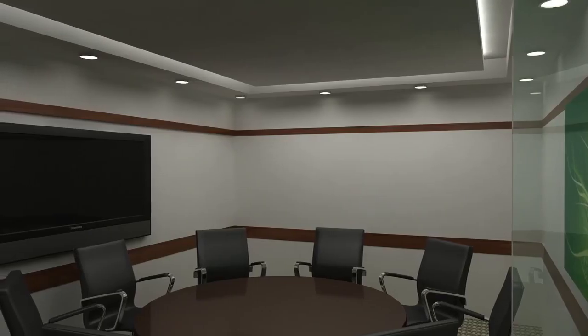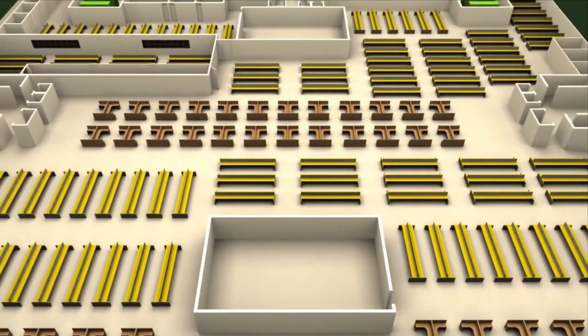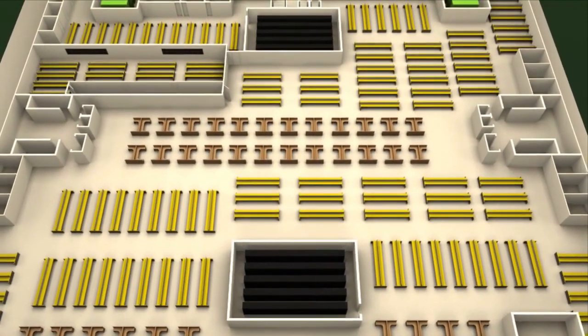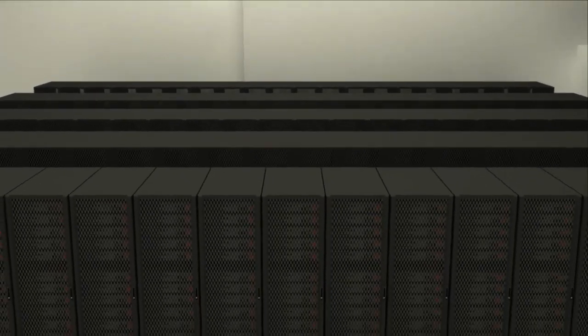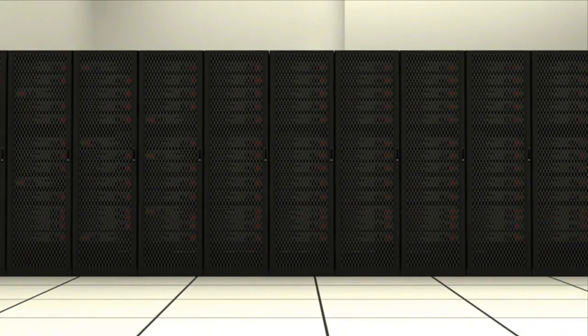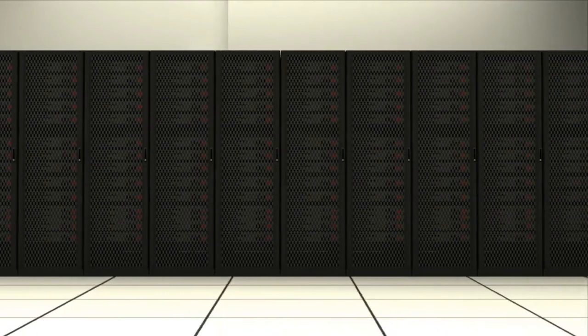Two large meet-me rooms give enough space to all domestic and global telecom service providers. Through this facility, internet service providers, telecom carriers, and business customers can access the internet or carrier data services without any restrictions on bandwidth. With one cross-connect, the meet-me room at the data center will provide businesses with access to customers and service providers around the world.